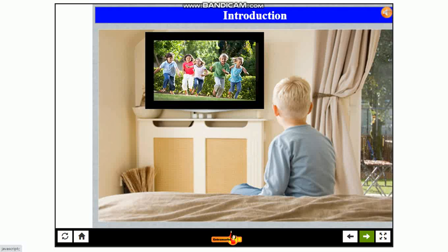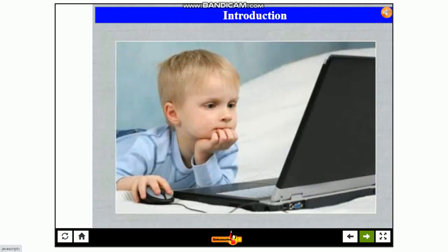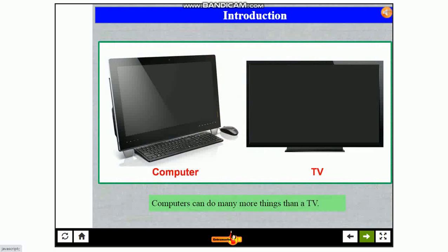Look, Steve is watching a movie on TV. He can watch it even on a computer. Computers can do many more things than a TV.